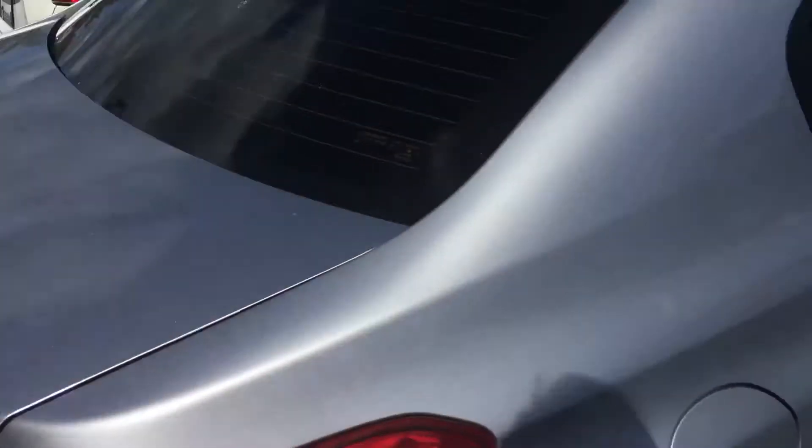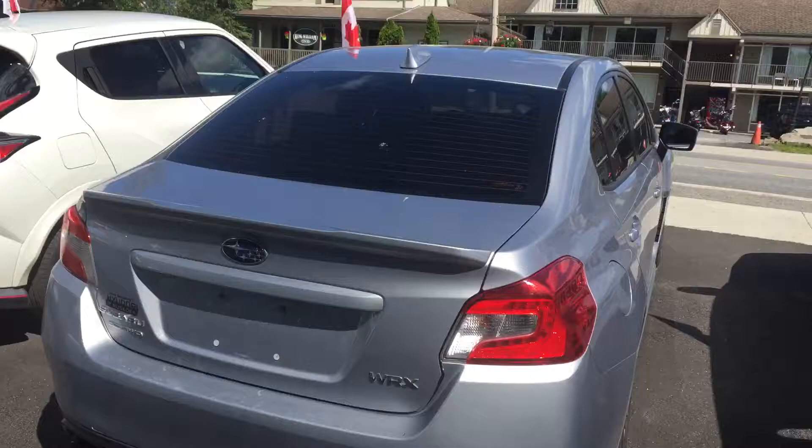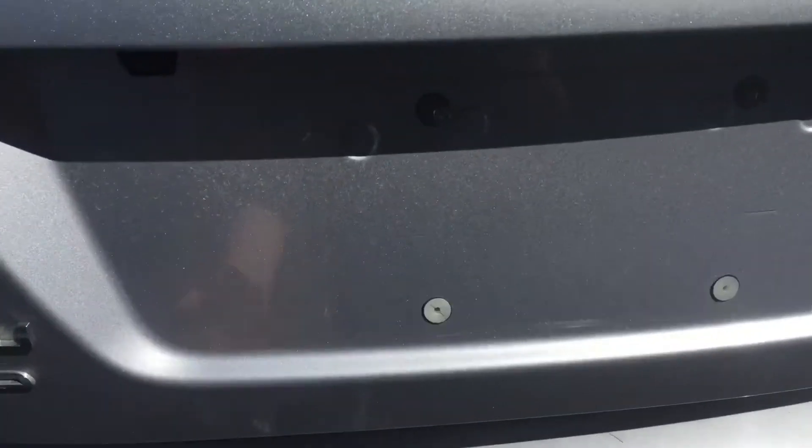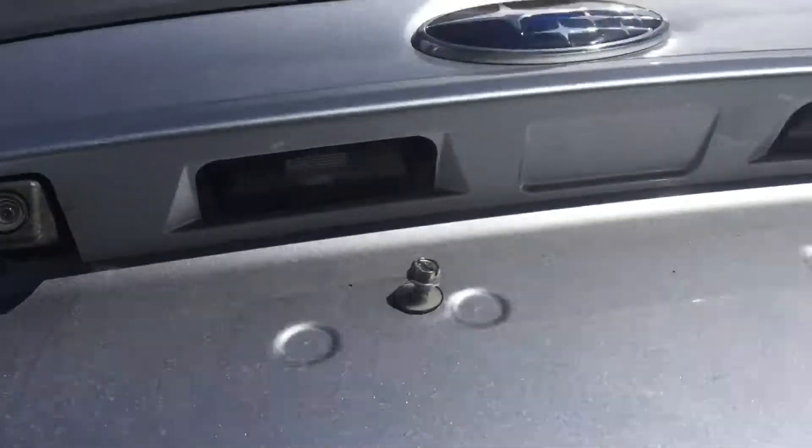This is all wheel drive. I'll show you the inside. On the trunk here we do have a backup camera.